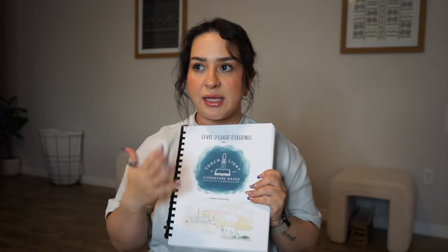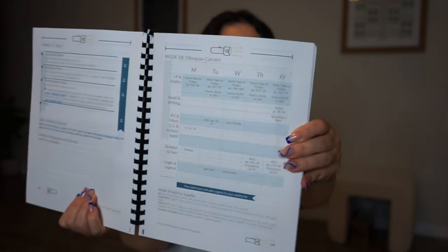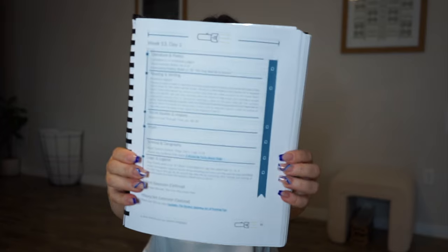A little bit about Torchlight — it is a literature-based curriculum. It's not an open-and-go; it doesn't give you scripts or tell you exactly what to say. It's affordable because it is downloadable — as soon as you buy it, you get it to your email, download it, view it on your iPad, send it to get printed, or print it yourself. It doesn't include any books, but you get the curriculum and weekly spreads with worksheets. The weekly spread gives you subjects along with what books go along that week.